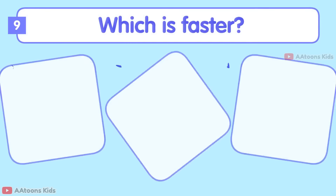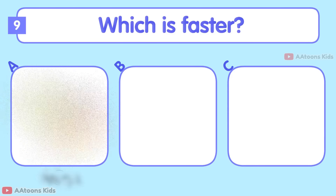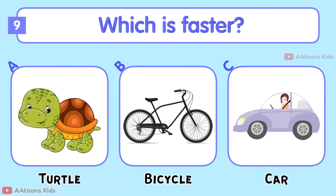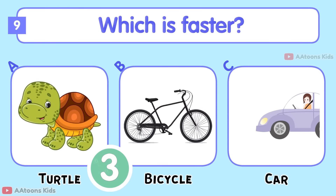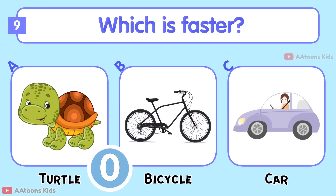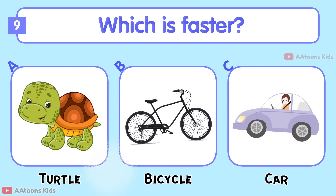Which is faster: Turtle, Bicycle, or Car? Car.